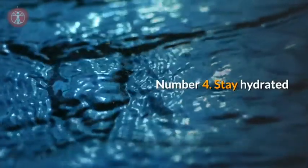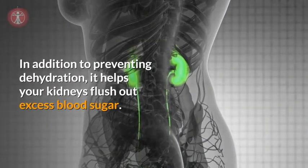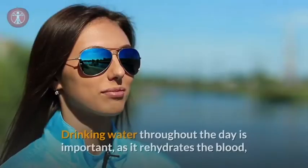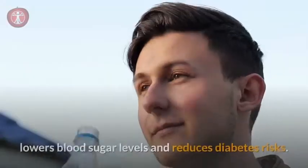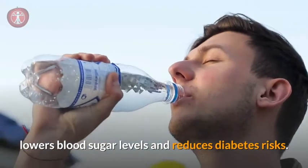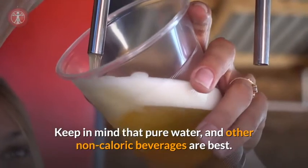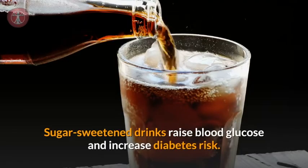Number four: stay hydrated. Drinking enough water may help you keep your blood sugar levels within healthy limits. In addition to preventing dehydration, it helps your kidneys flush out excess blood sugar. Drinking water throughout the day is important as it rehydrates the blood, lowers blood sugar levels, and reduces diabetes risks. Keep in mind that pure water and other non-caloric beverages are best.